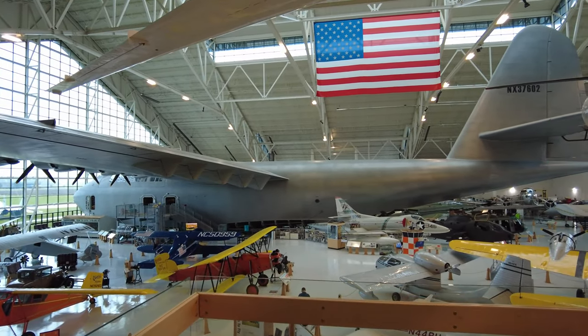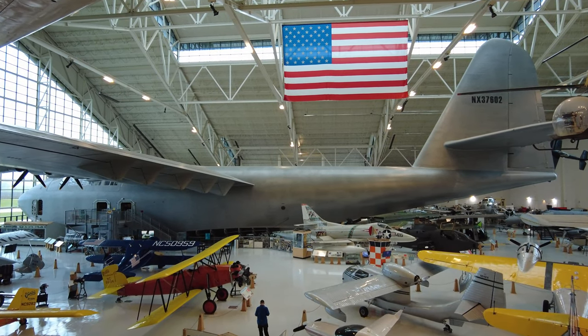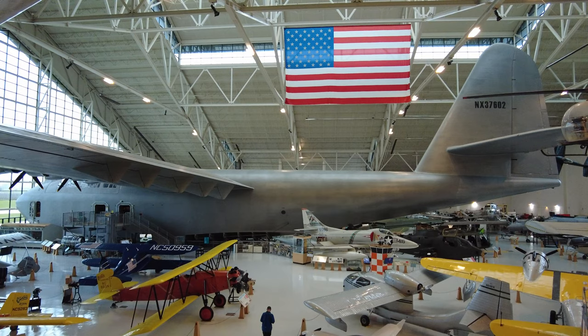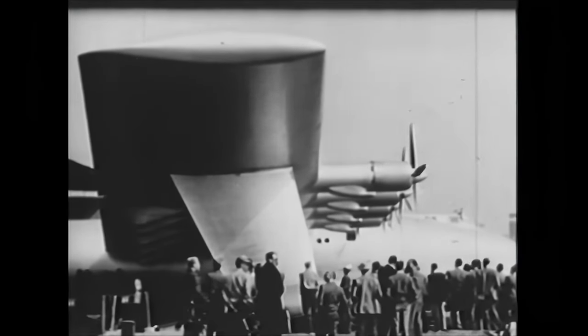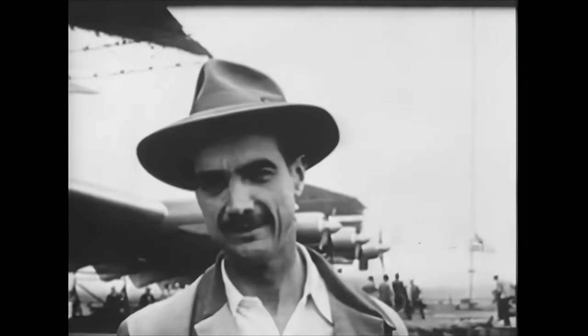Accompanying this video is my own mini-documentary about this massive aircraft, but I will attempt to summarize it to help you understand the rest of this tour. The Hercules was built by the famous pilot, movie producer, and business magnate Howard Hughes.